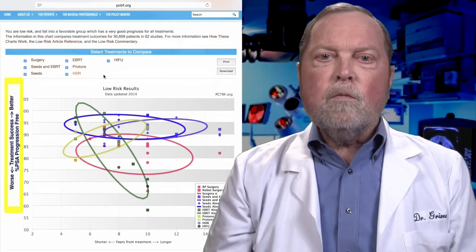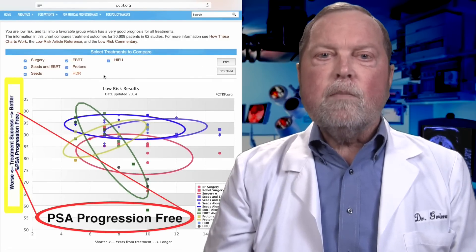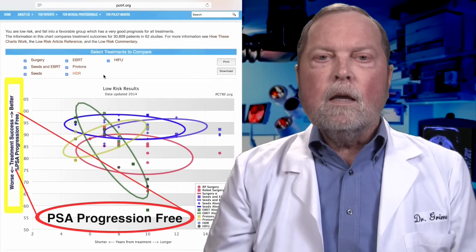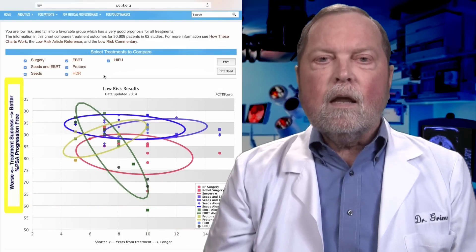At the foundation, we use the PSA test to compare the various treatments. This is called PSA progression-free. PSA progression-free simply means that the PSA has dropped to a very low level, has not risen, and has not progressed over the lifetime of the patient.